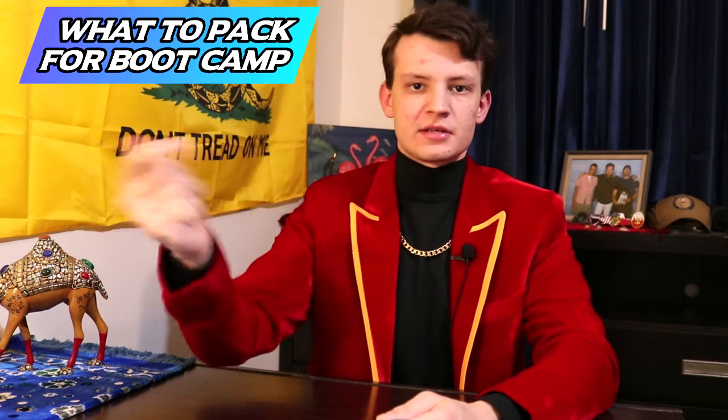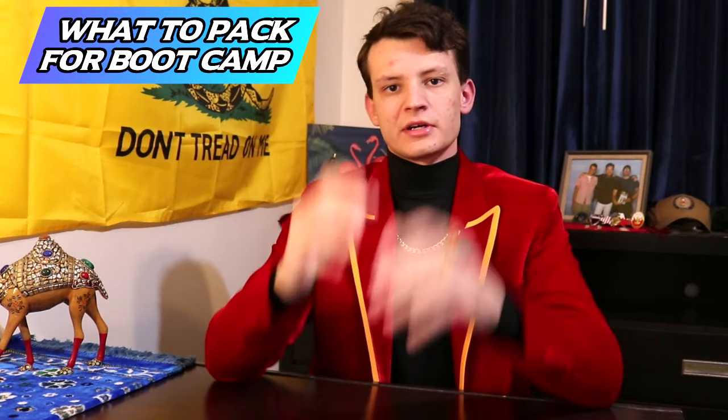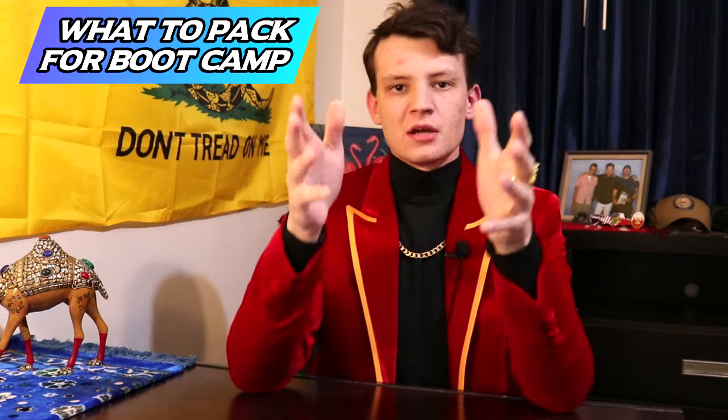Don't try to memorize the information because boot camp is going to scramble your brain. Things you could normally remember — music, movies, high school, your last job — are going to become a big blur in your memory. I made a video about it called 'The Mental Journey of Boot Camp.' Bring the information laminated on a note card and you can't go wrong — just don't lose the card.